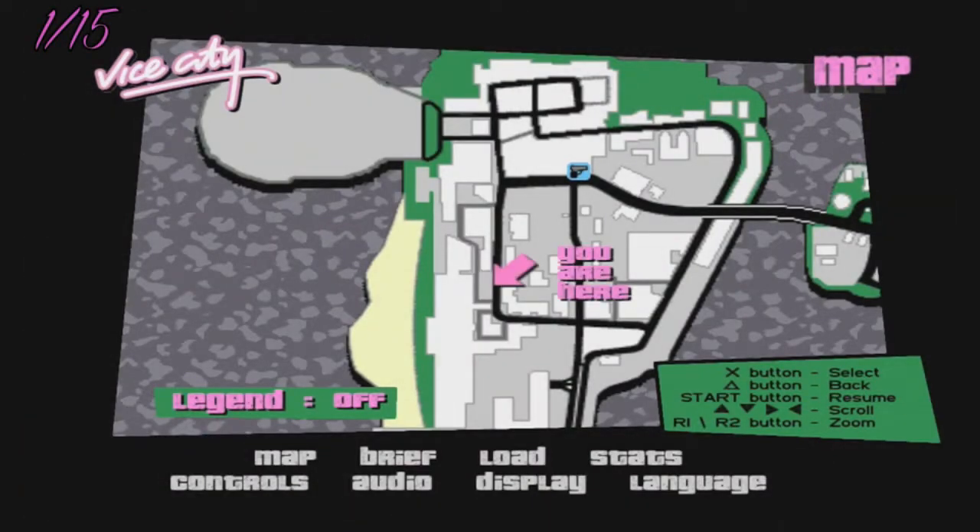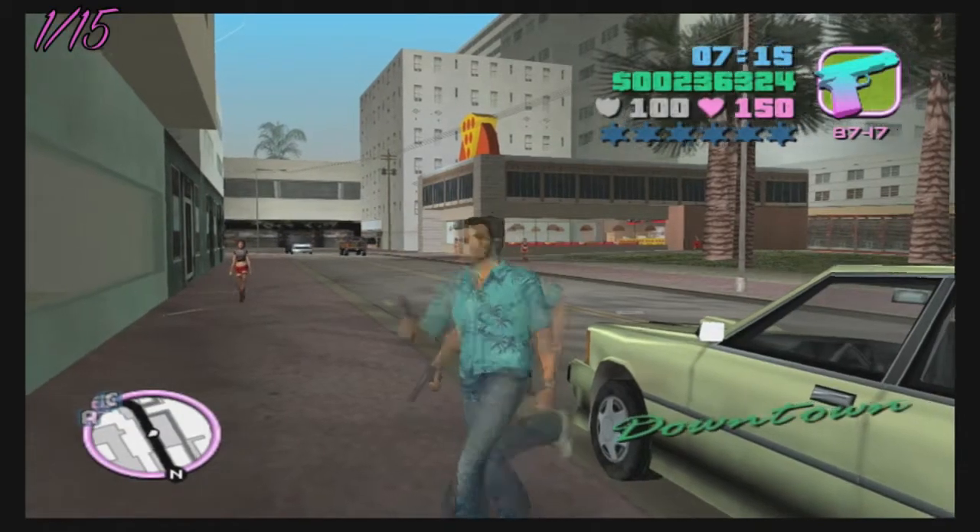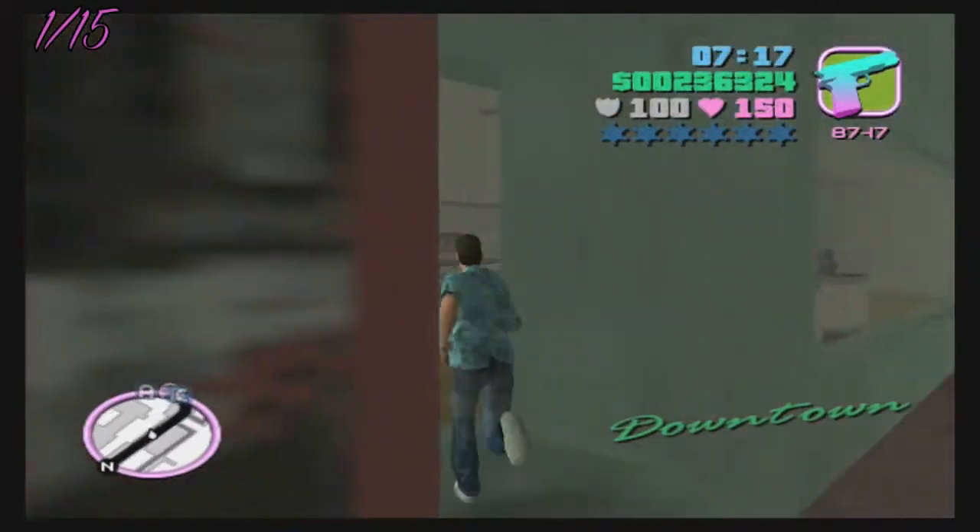The first store we're going to hit up is a jewelry store in the middle of downtown. It's located directly across from the pizza place. Just go in here, rob them, and run.